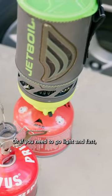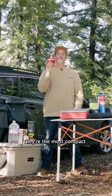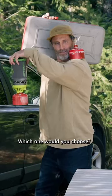Or if you need to go light and fast, I would say these backpacking canister stoves are the best option. They're the most compact of all the stove options and I highly recommend them. Which one would you choose?